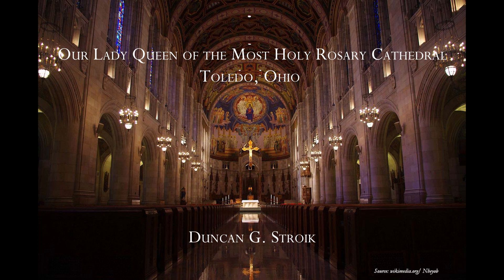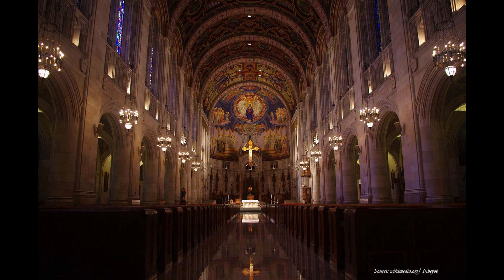And now we're ending up in Toledo, Ohio, 1931. There have been cathedrals built since this time, but not a lot of this quality. And of course, by the time after the war, we're heading into modernism and kind of iconoclasm.